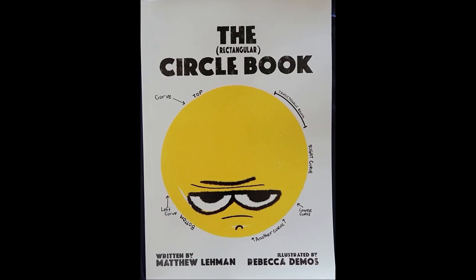The Rectangular Circle Book, written by Matthew Lehman, illustrated by Rebecca Deimos.